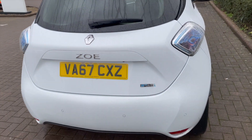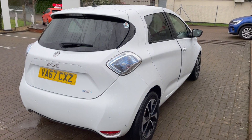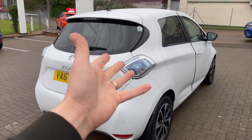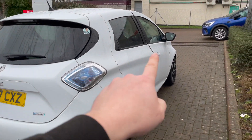All done - first MOT done, next February. I got it done slightly early because I wanted the warranty work done, or anything that needed doing, before it went out of warranty - in case of all the lockdowns and parts and stuff overrunning.